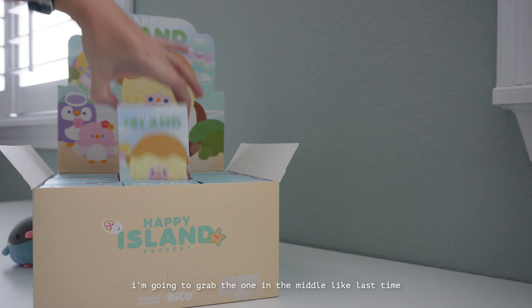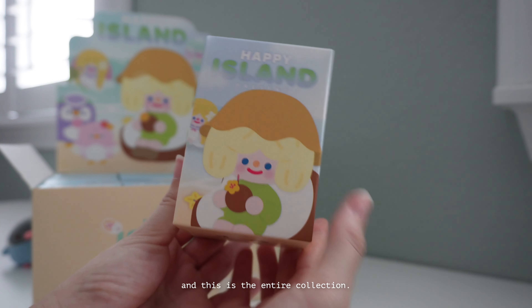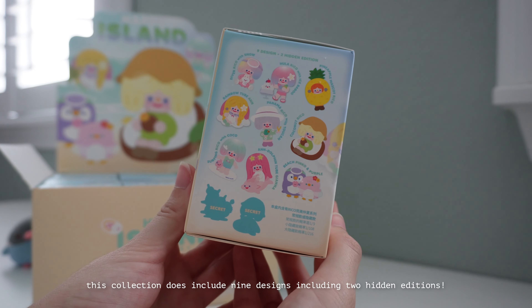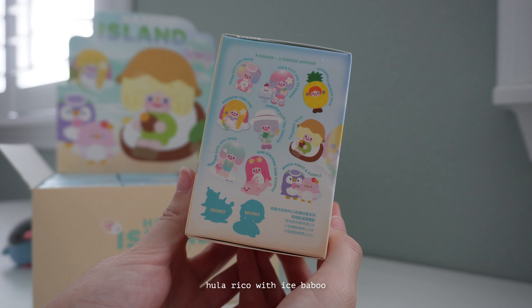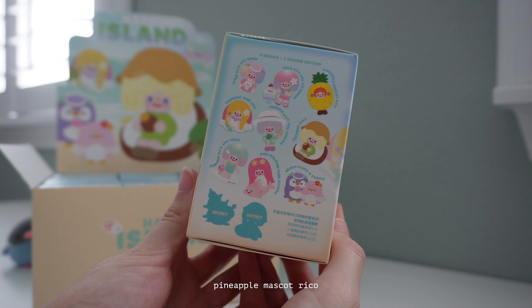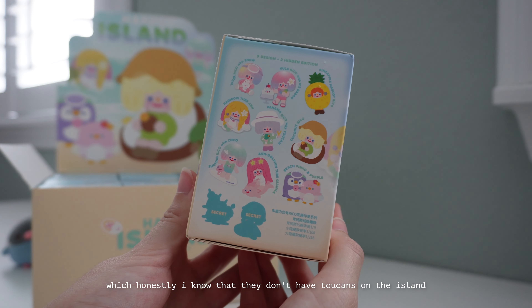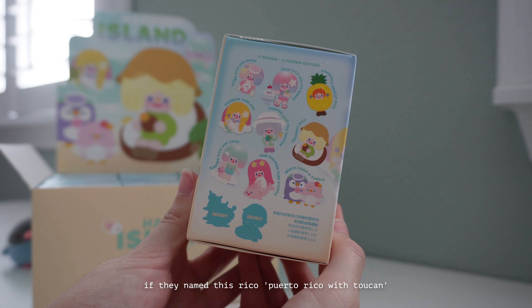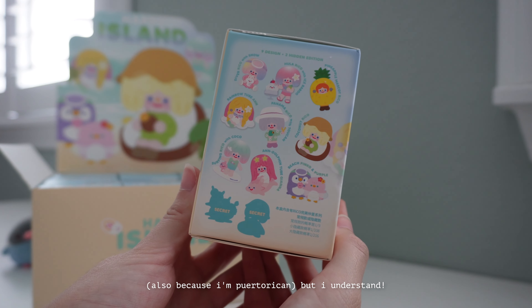I'm going to grab the one in the middle like last time. This is what one of the blind boxes looks like, and this is the entire collection — I'm absolutely obsessed. This collection includes nine designs including two hidden additions: Diver Rico with Snow, Hula Rico with Ice Babu, Pineapple Mascot Rico, Rainbow Tube Anne, and Panama Rico with Toucan. I honestly wish they'd named this one Rico Puerto Rico Toucan because it would have been such a funny pun — also because I'm Puerto Rican — but I understand.